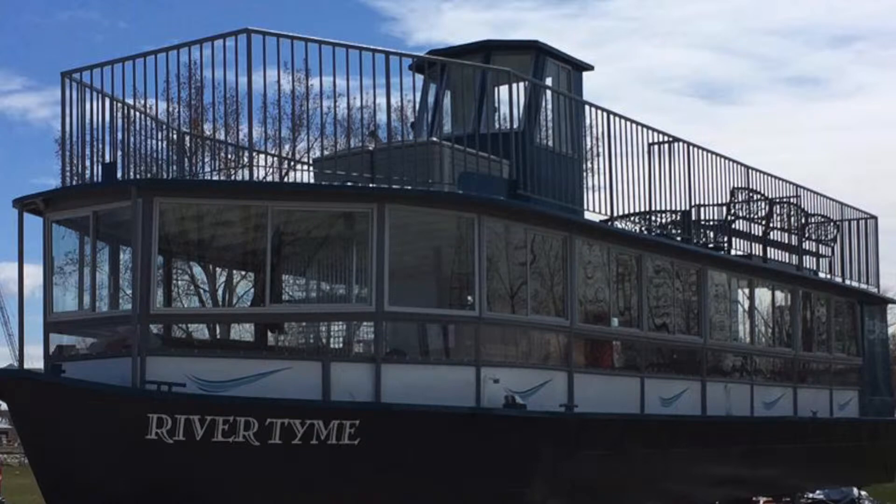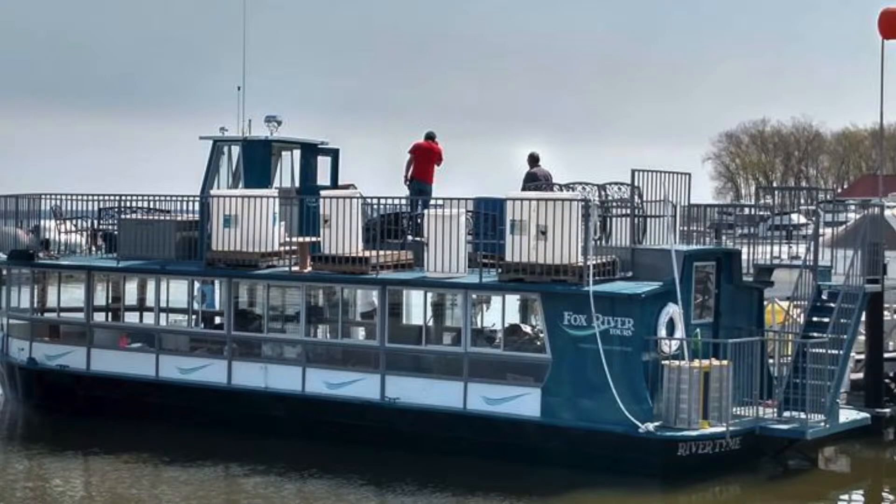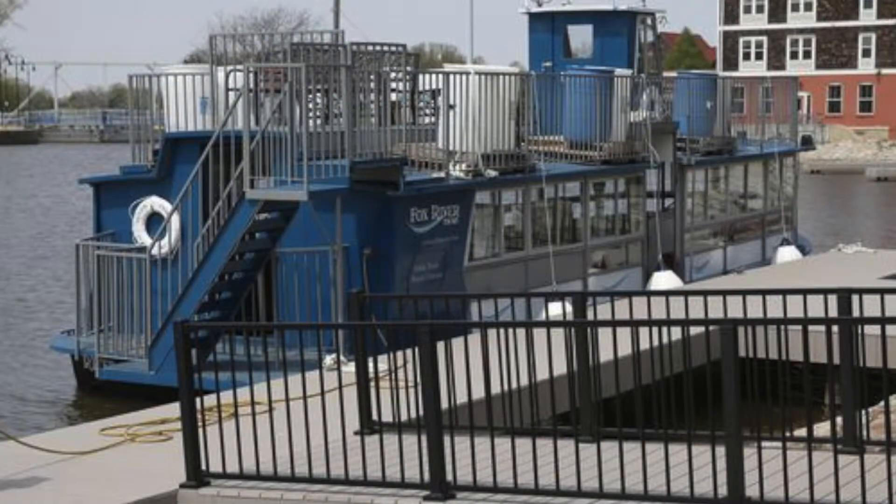Foxrivertours.com — you can go there and book online. The boat itself is at 101 James Street, which is right next to Chateau de Pierre, which is right next to Voyager Park and right next to the lock.